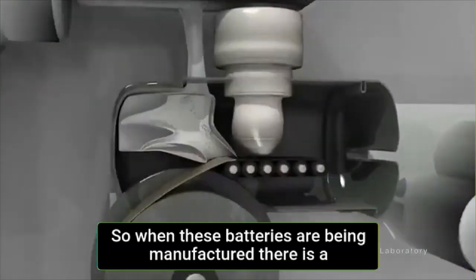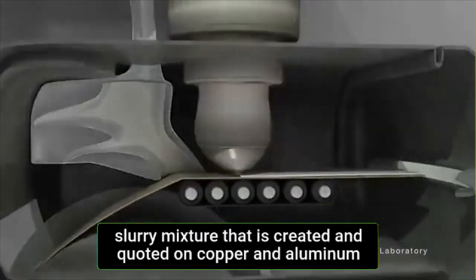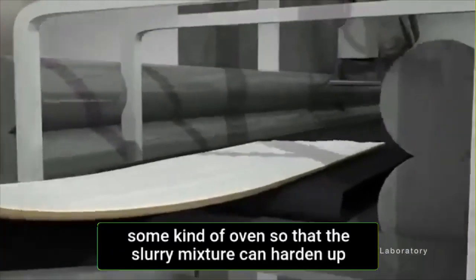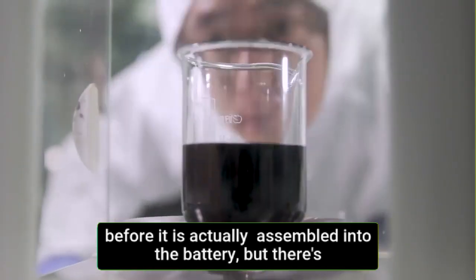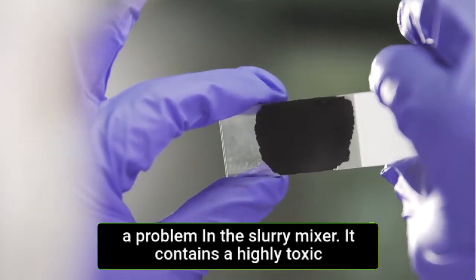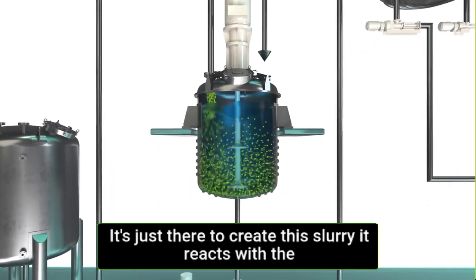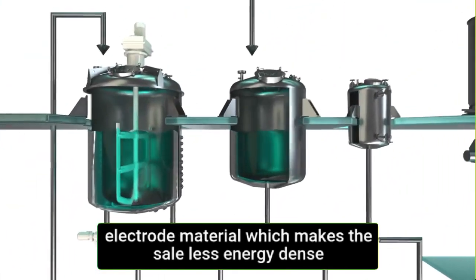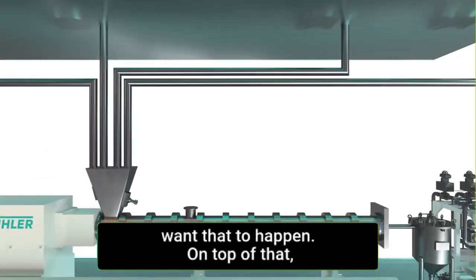When these batteries are being manufactured, there's a slurry mixer that is created and coated on copper and aluminum to form the anode and the cathode. The metals then pass through an oven so that the slurry can harden before it is assembled into the battery. But there's a problem: this slurry contains a highly toxic solvent which is not necessary in the actual battery chemistry — it's just there to create the slurry. It reacts with the electrode material, making the cell less energy dense and reducing the overall capacity of the battery.